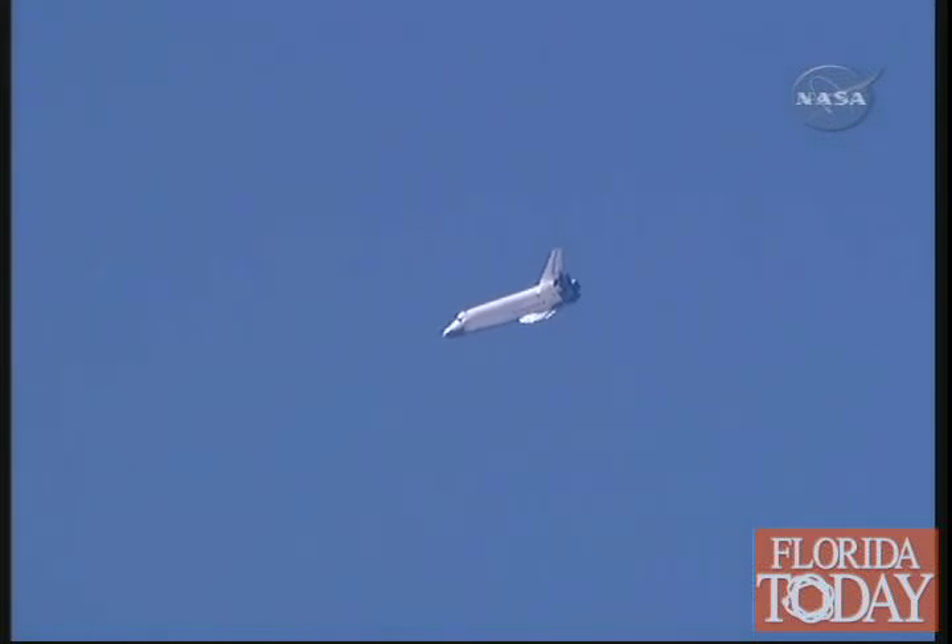Endeavour on at the 180. Pilot Eric Bow now getting a chance to get the feel for Endeavour as it returns from space to Earth.